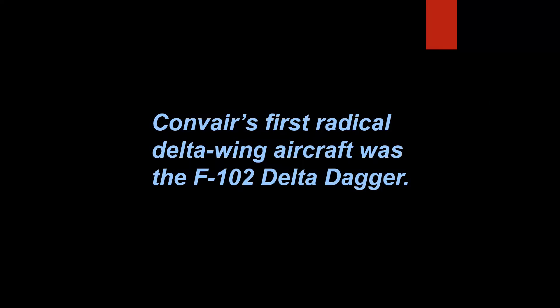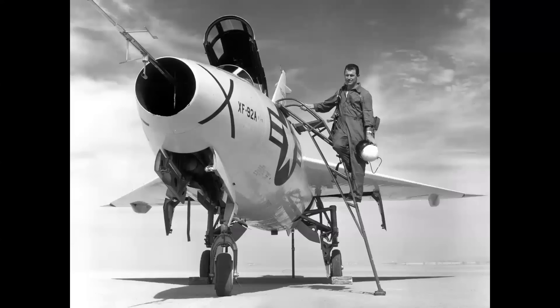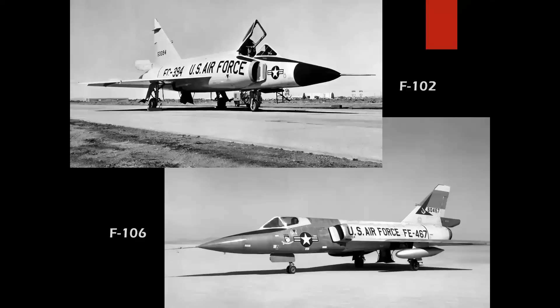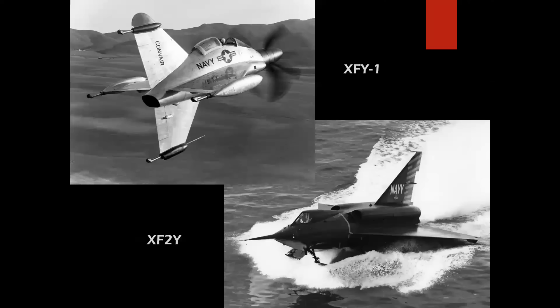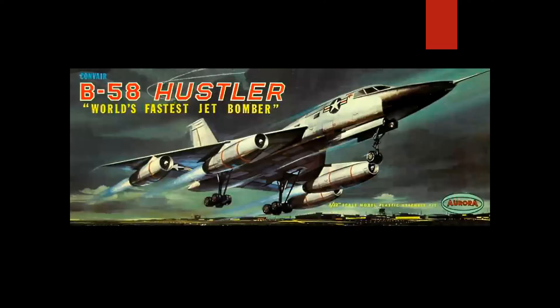Convair's first delta wing aircraft was the F-102 Delta Dagger. That is false — it was an X-plane, the XF-92A. The XF-92A was flown by Air Force pilots like Chuck Yeager and NACA pilots like Scott Crossfield. This led the way to a family of delta wing airplanes built by Convair, beginning with the F-102, the F-106 Delta Dart, the XF-Y1 Pogo, the XF2Y Sea Dart, and of course the magnificent B-58 Hustler. And here's a better photo of the Hustler — you didn't think I was going to make a video without a model.